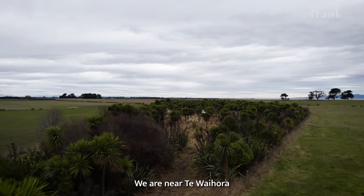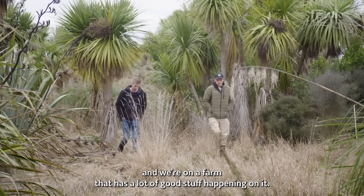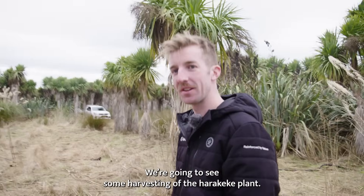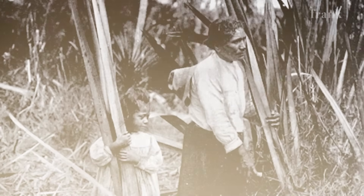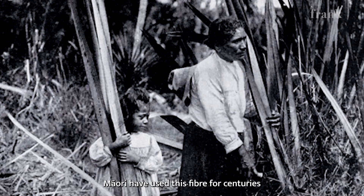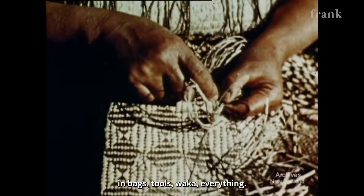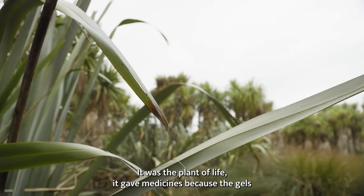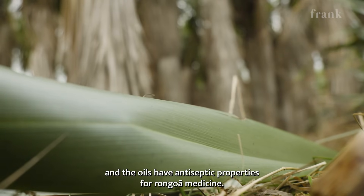We are near Lake Waihora and we're on a farm that has a lot of good stuff happening on it. We're going to see some harvesting of the Harakeke plants, and the specific way in which it is harvested under tikanga. Māori have used this fibre for centuries in bags, tools, and everything. It was the plant of life — it gave medicines because the gels and the oils have antiseptic properties for Māori medicine.